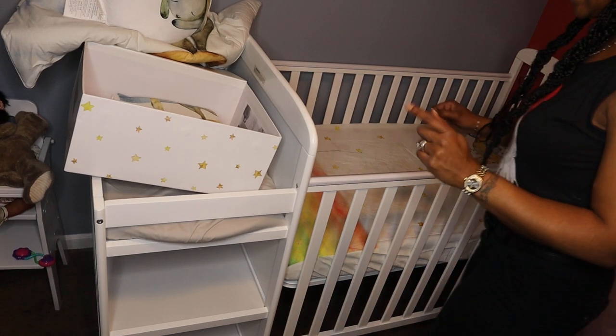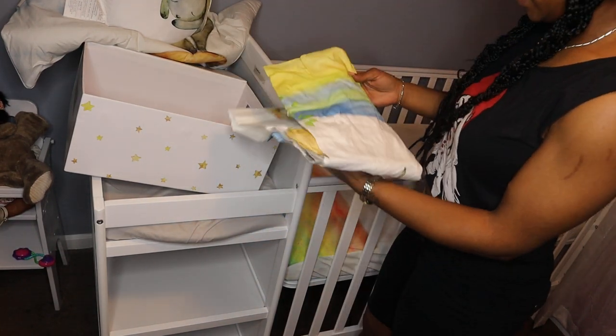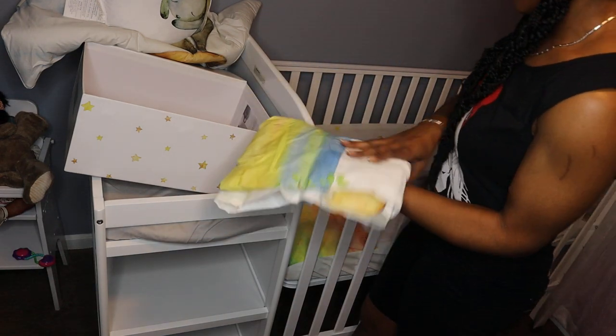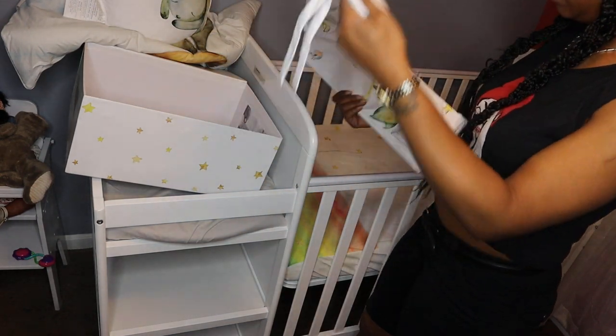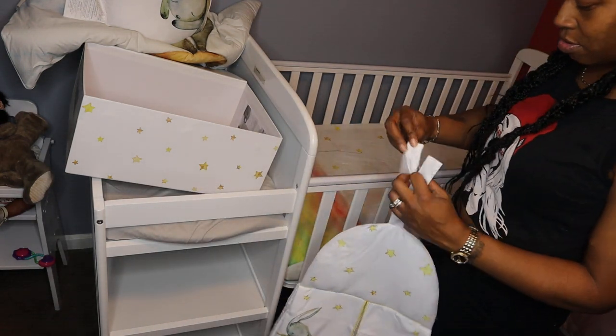On a serious note, I have been trying to get this together for so long. This one has the colors too — really pretty. Oh, this is the diaper genie! So cute.